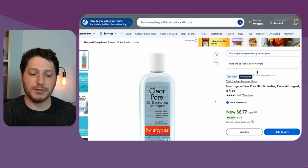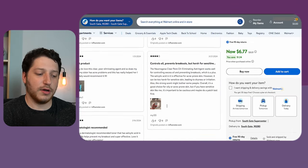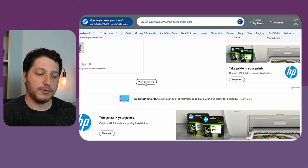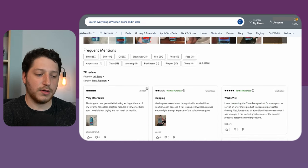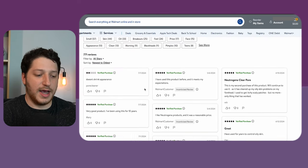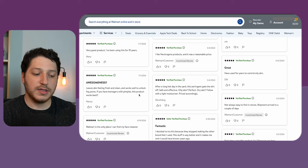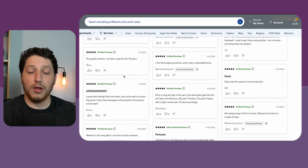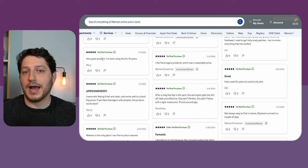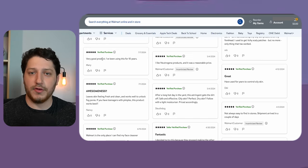Walmart has a couple of different types of reviews. On this listing we have 771 reviews. If I wanted to go and see them, I would scroll all the way down and click view all reviews, then sort from newest to oldest so I can see the ones that were recently left. I see that this is being reviewed almost every day. And all of these reviews are what Walmart determines as verified reviews, meaning they were actually bought from real customers who are not incentivized or paid to leave a review.